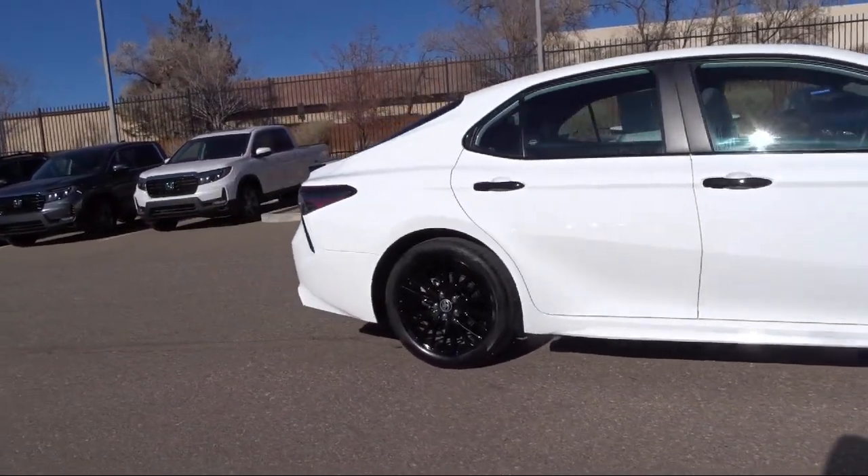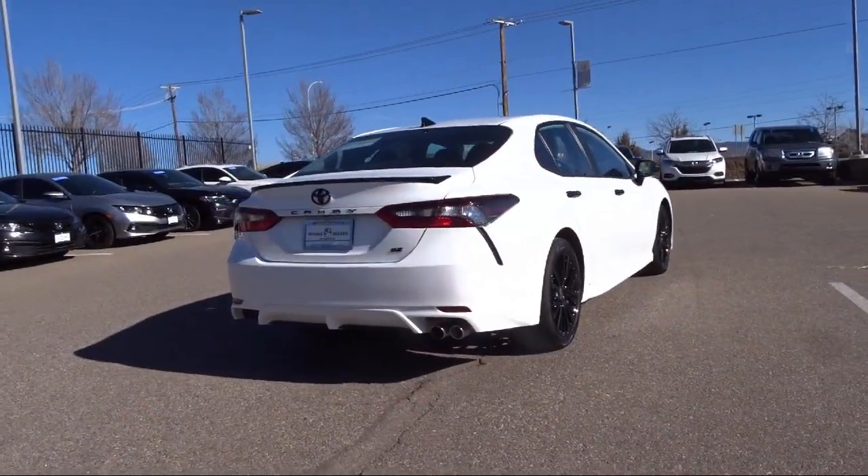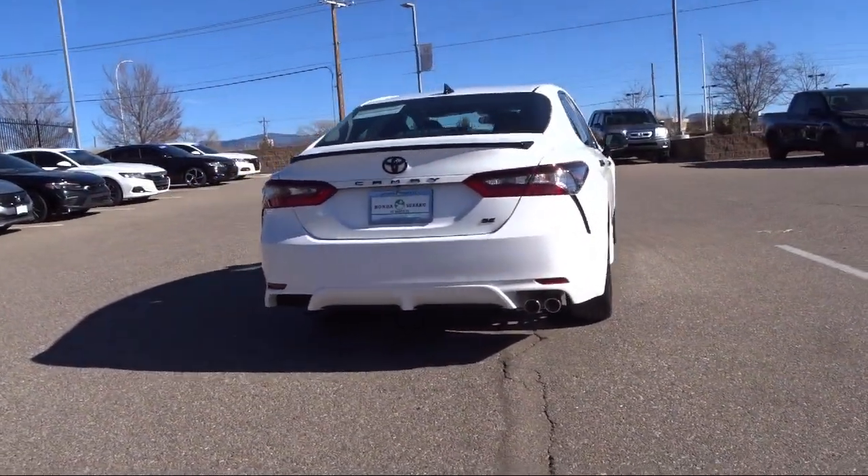It also features steering wheel controls, rear seat center armrest, alloy wheels, and a rear spoiler, and has less than 25,000 miles on the odometer.